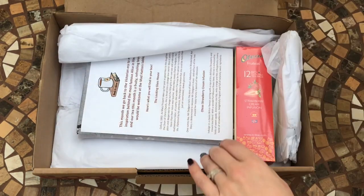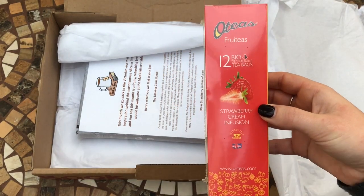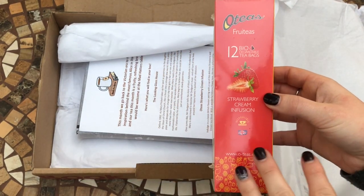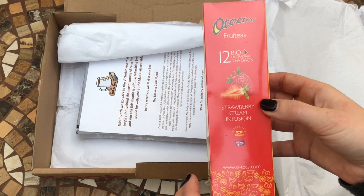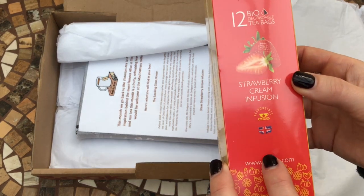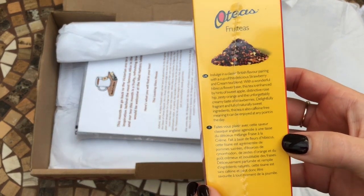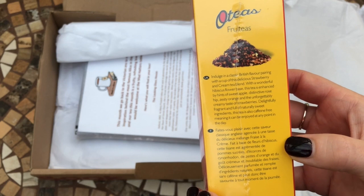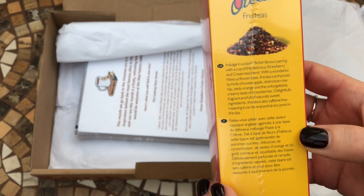So let's have a look and see what's in this box. The tea is by a brand called Otis, which has been featured in quite a lot of the Book and a Brew boxes, and it's a strawberry cream infusion. I haven't tried this particular flavor, but the other Otis teas I've had have been pretty tasty. Indulge in a classic British flavor pairing with a cup of this delicious strawberry cream tea blend.